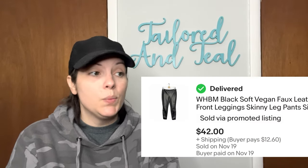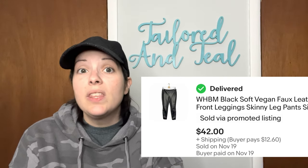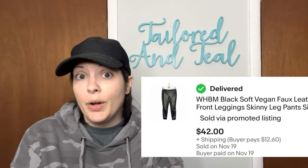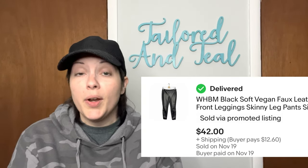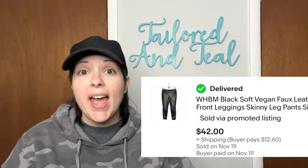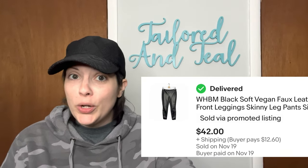Next is another White House Black Market item — the Legging Faux Leather Front Pants. This was the softest vegan or faux leather I've ever personally felt; I actually thought it was real leather. They were in excellent, excellent condition — almost like someone had worn them once or twice and then donated them — and they sold for $42. That was an offer that I sent to a watcher.